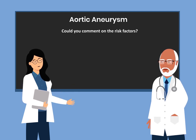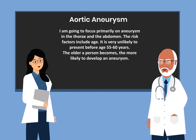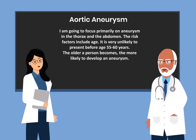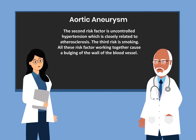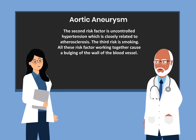Could you comment on the risk factors? I am going to focus primarily on aneurysms in the thorax and the abdomen, not so much in the brain. The risk factors include age — it is very unlikely to present before age 55 to 60 years. The older a person becomes, the more likely they are to develop an aneurysm. The second risk factor is uncontrolled hypertension, which is closely related to atherosclerosis. The third risk factor is smoking. All these risk factors working together cause a bulging of the wall of the blood vessel.